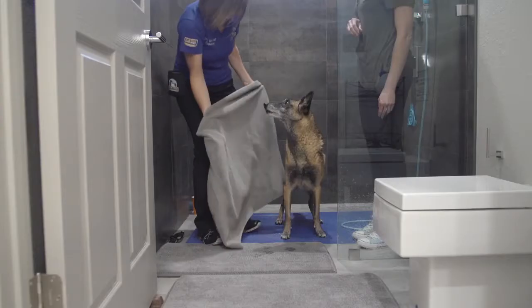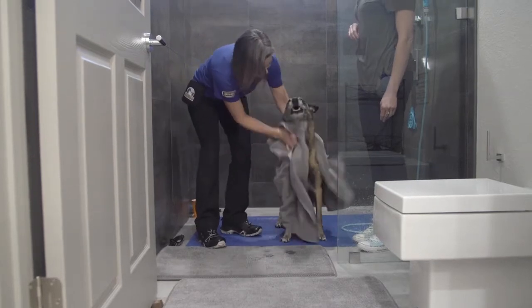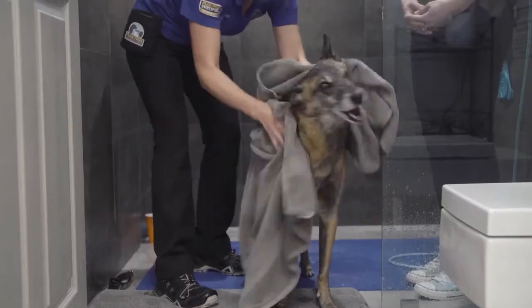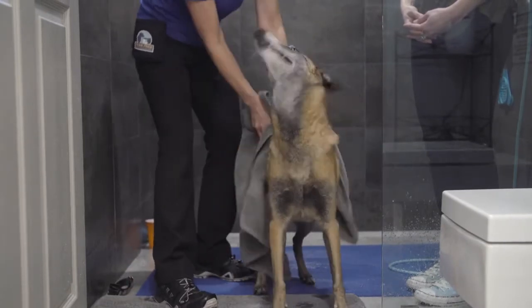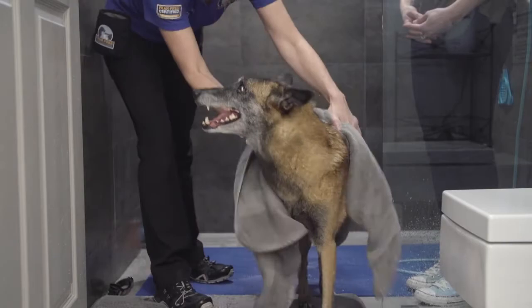Once finished with the bath, make sure you have multiple towels on hand to dry your pet thoroughly. You want to make sure they stay on a non-slip surface during that drying process as well. So you might do it right there in the tub area, or have another surface right outside the shower or tub area that is also non-slip, such as several bath mats.